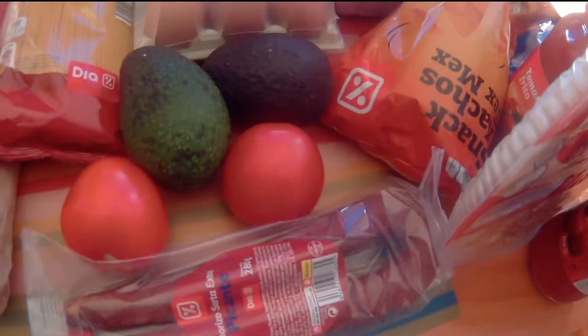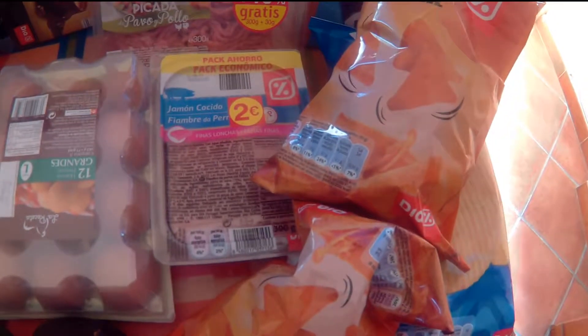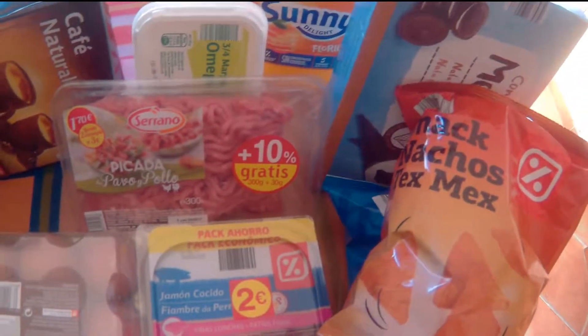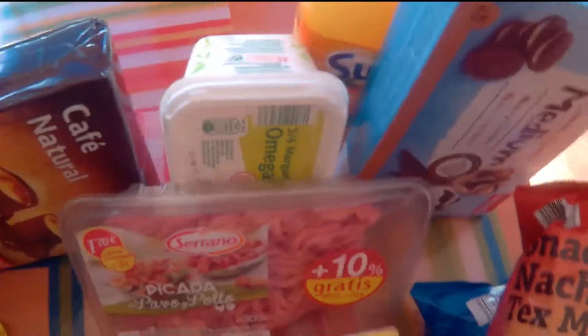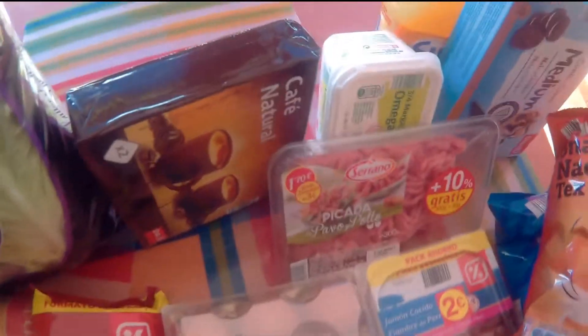You get a fresh pizza, two tomato sauces, sausage, tomatoes, avocados, eggs, cold cut turkey, some ground turkey and chicken. You get these ice cream cones, which look real good. Potato chips, some Sunny Delight, margarine, coffee.